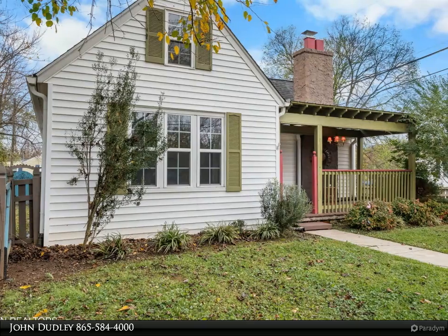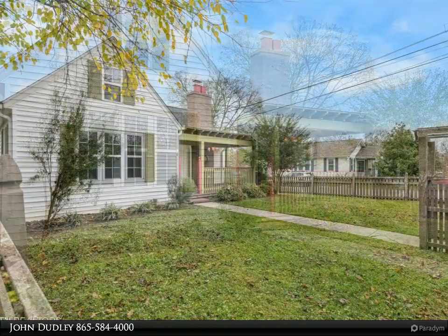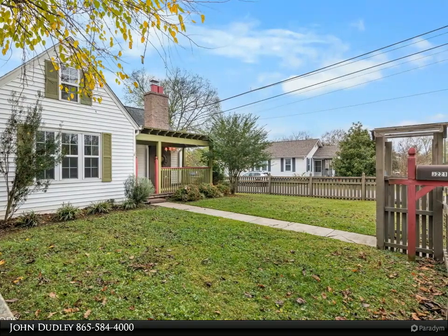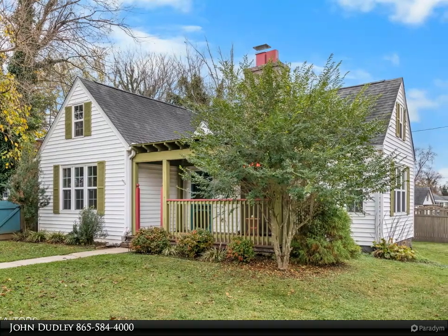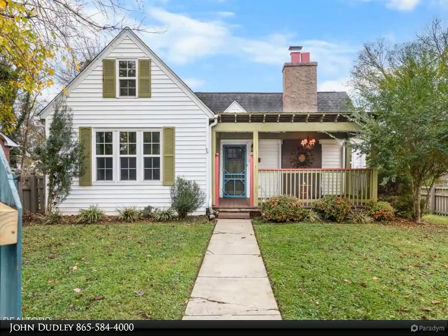This Wallace Real Estate property video is presented by John Dudley. Welcome to this charming three-bedroom, two-bathroom home nestled in a vibrant and friendly neighborhood just minutes from downtown Knoxville. This well-maintained home boasts a spacious open-concept living area perfect for gatherings or relaxing evenings. The modern kitchen is equipped with updated appliances and plenty of counter space.